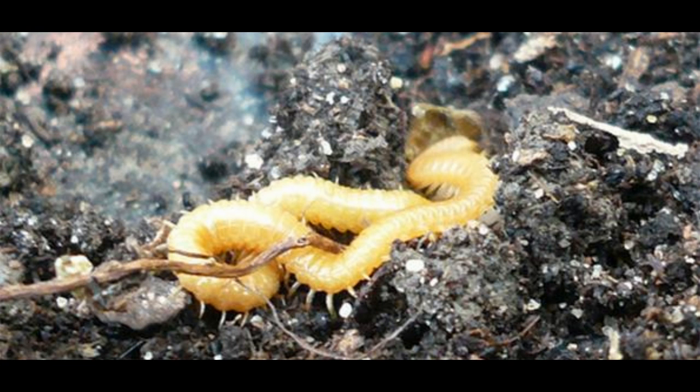Number 3 is the centipede Haplophilus subterraneus with 178 legs. This is a different type of centipede than the one previously discussed. It should be noted that centipedes can have as few as 20 legs and as many as 354.